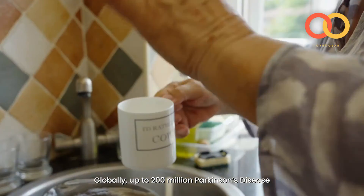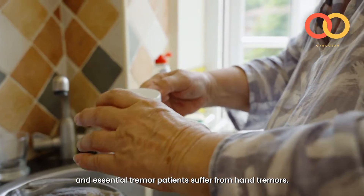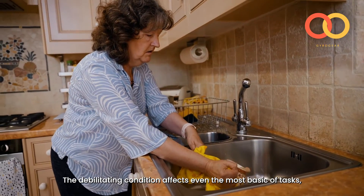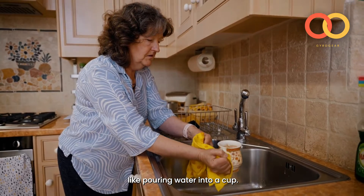Globally, up to 200 million Parkinson's disease and essential tremor patients suffer from hand tremors. The debilitating condition affects even the most basic of tasks, like pouring water into a cup.